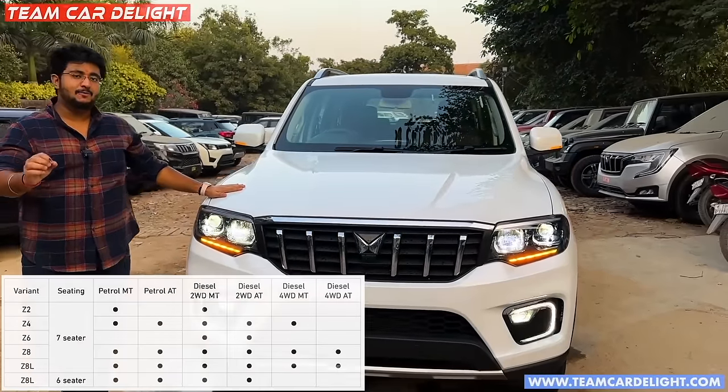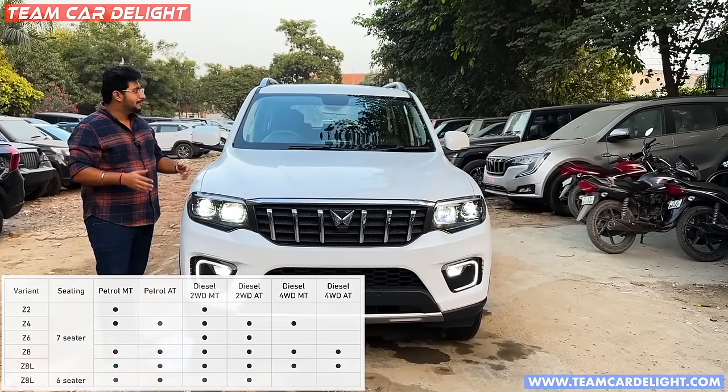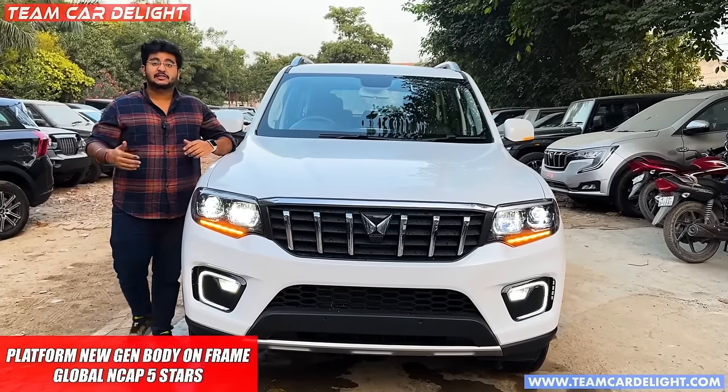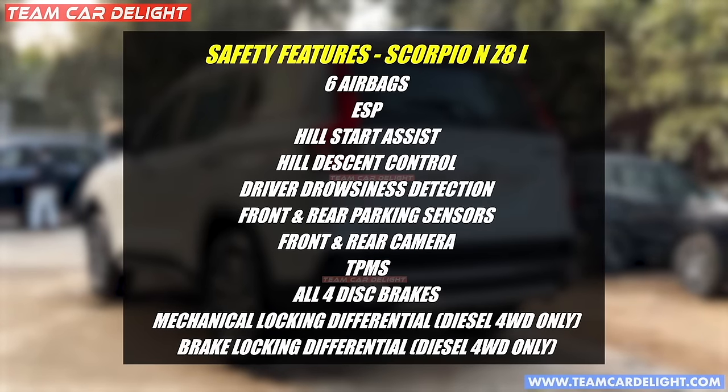This is the Z8L model, which is the top of the line fully loaded model. Automatic headlamp, automatic wiper - all of these safety features are available here. You get six airbags, hill start assist, hill descent control, and traction control system. All of these safety features are available.